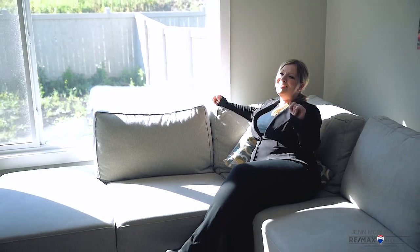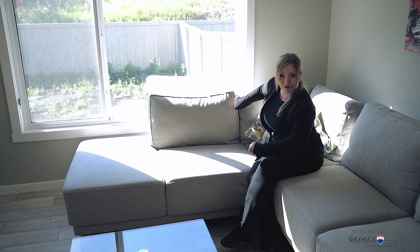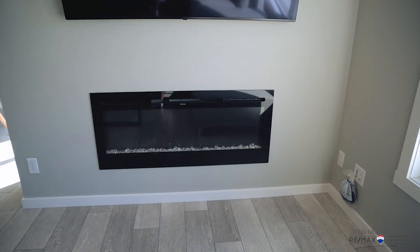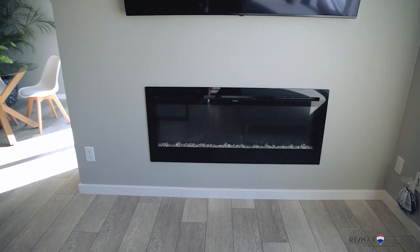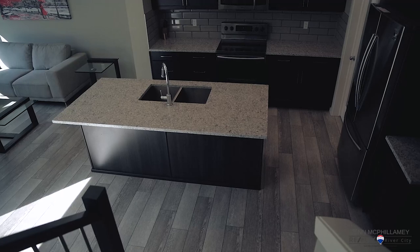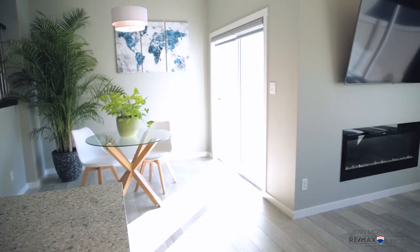With this south facing backyard you're going to be soaking up the rays even in the fast approaching winter. And you're also going to be able to warm up right here at this toasty little fireplace. This main floor is an open concept layout with dedicated space for dining and for living.